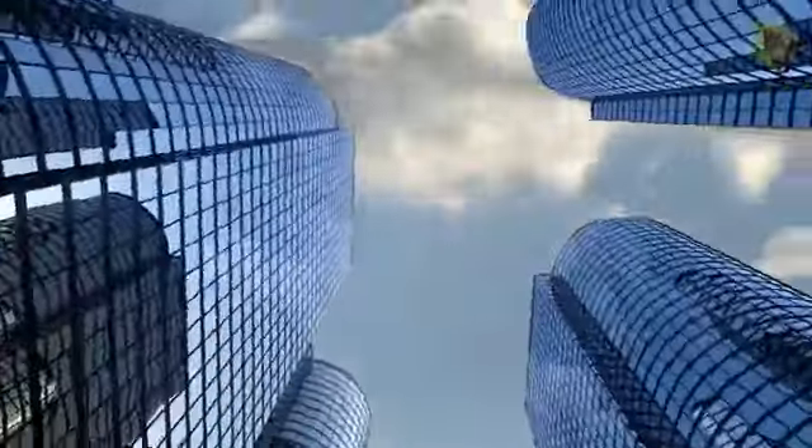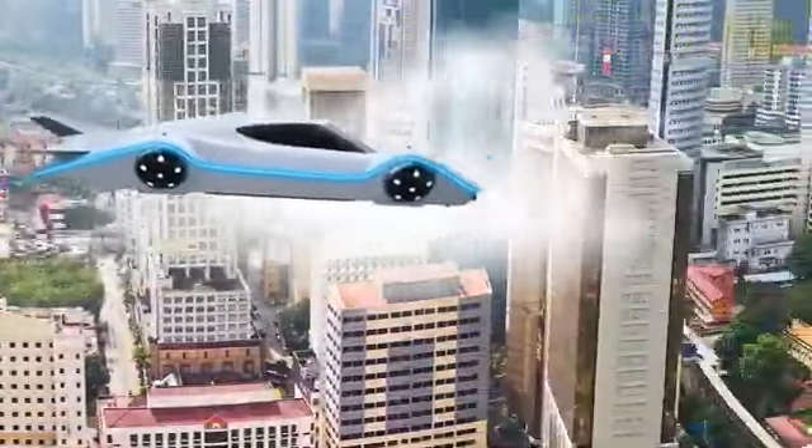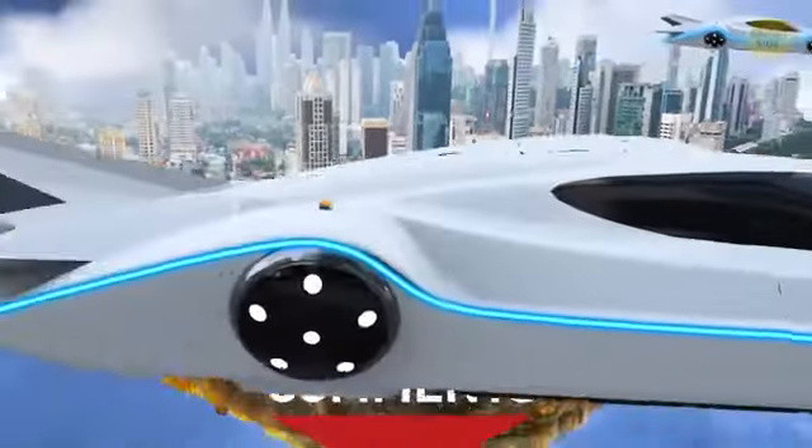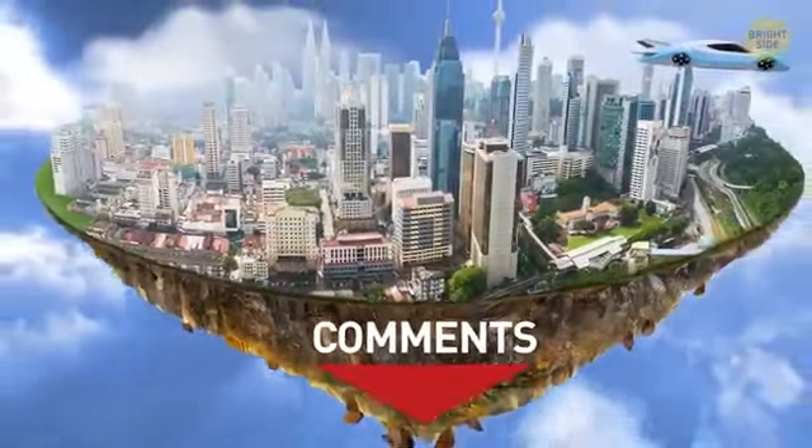Do you think these massive skyscrapers will be a normal thing of the future? Maybe we'll have flying cars so you can park right next to your 400th floor apartment! Let me know your thoughts down in the comments. Now let's look at some even more epic projects.